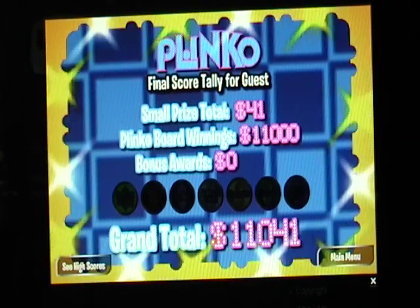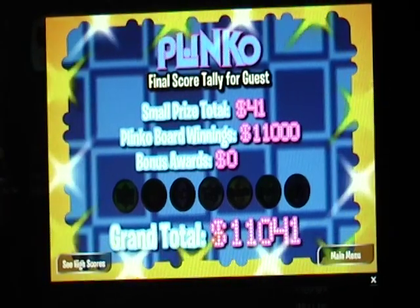Thanks guys for watching the brand new Plinko here on TZMTV Channel 18. Don't forget to get pets spayed or neutered. I'm the Zachman18. Thanks for watching. Bye-bye.